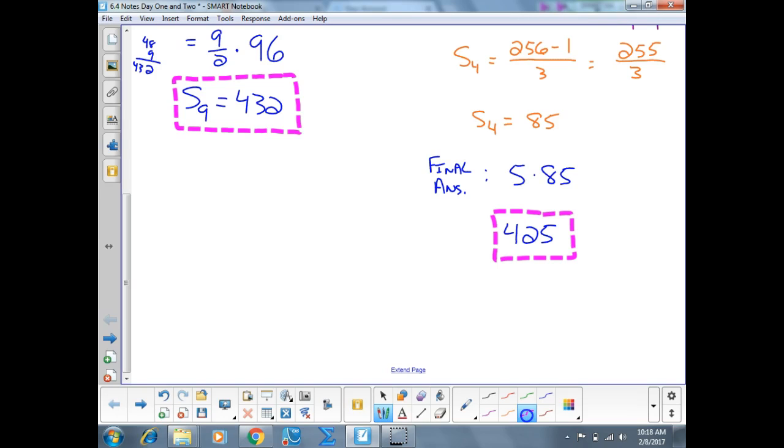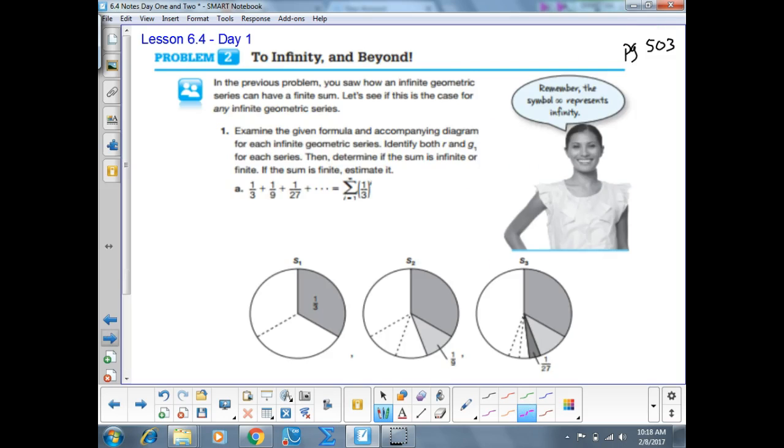We're going to be in the textbook today on page 503. We're starting section 6.4 today and will finish it tomorrow. Today we're going to be talking about a concept called an infinite geometric series — a geometric series that continues or goes on forever.